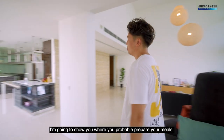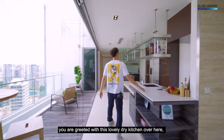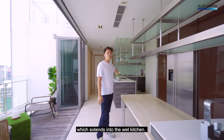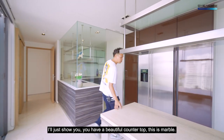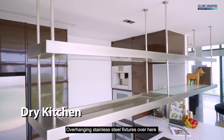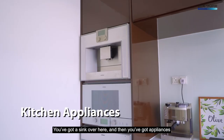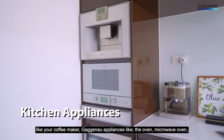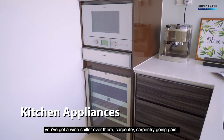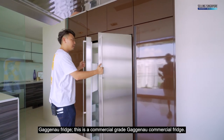Coming through the hallway, you are greeted with this lovely dry kitchen, which extends into the wet kitchen. You have a beautiful marble countertop overhanging stainless steel fixtures, a sink, and Gaggenau appliances like the oven, microwave oven, coffee maker, wine chiller, and a Gaggenau commercial-grade fridge. There's also plenty of carpentry throughout.